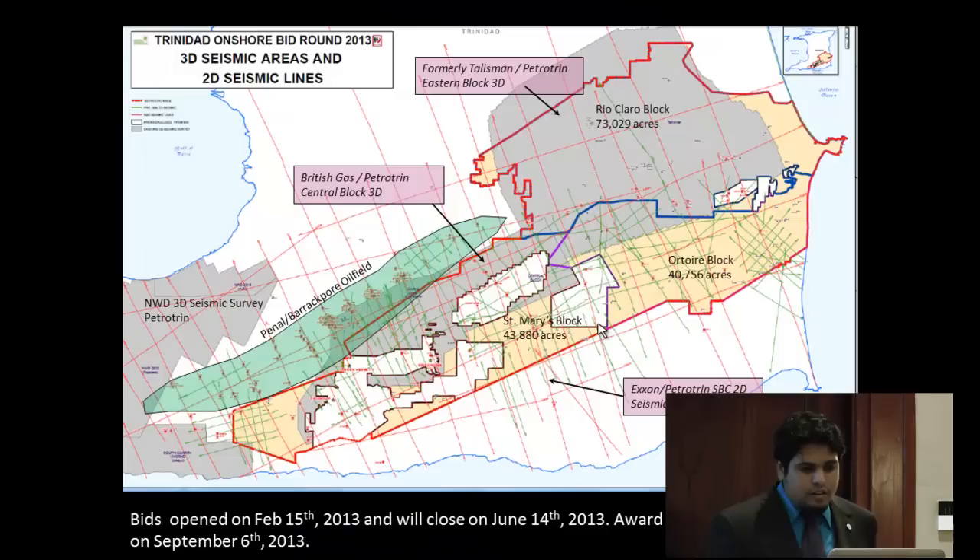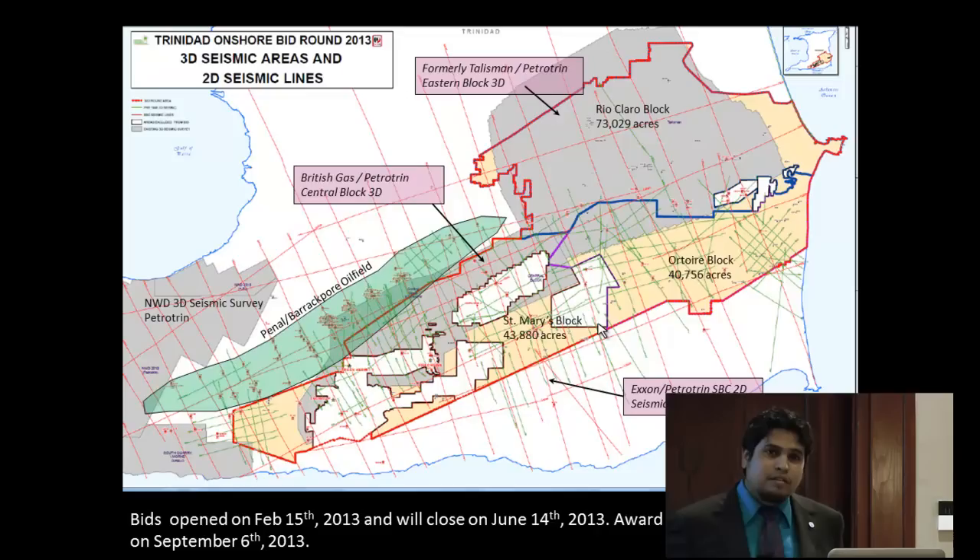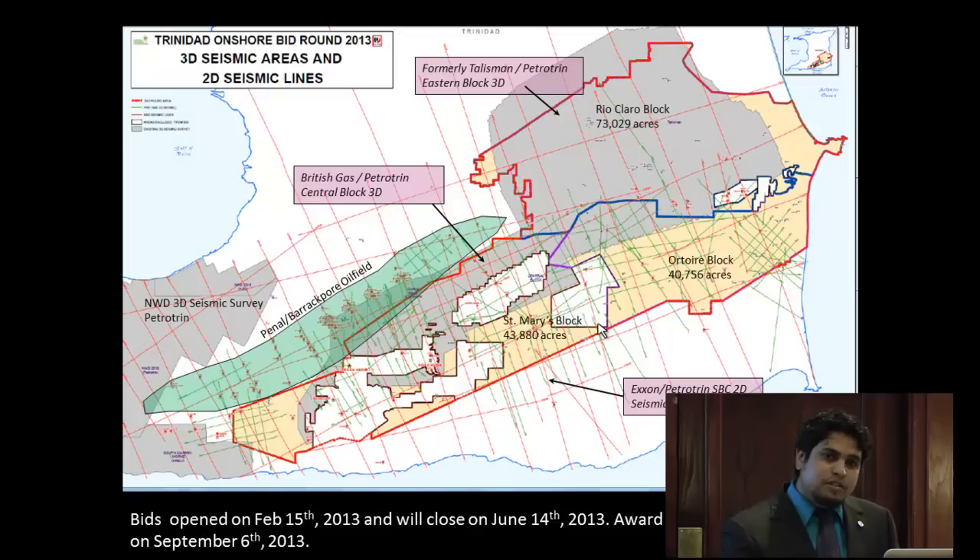Question: Were you able to use some of your modeling to estimate reserves in the fault blocks or control the base modeling? Answer: We were able to estimate reserves within the thrust slices. However, we used general sand counts for the area, so a lot more work is needed to define each of those sands individually and estimate volumes within each one. That's ongoing work.